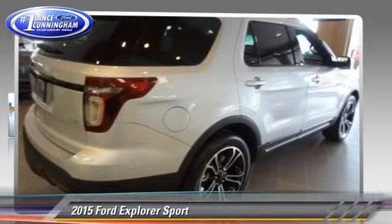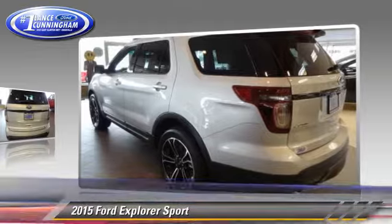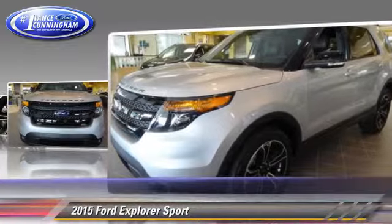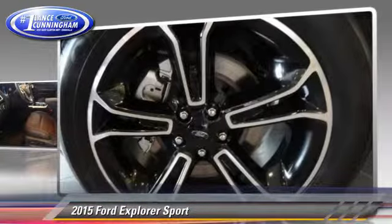The 2015 Ford Explorer, powered by an EcoBoost twin-turbo V6 engine. With a 6-speed automatic transmission, this vehicle is well equipped. This Ford features power steering, towing package, and all-wheel drive.